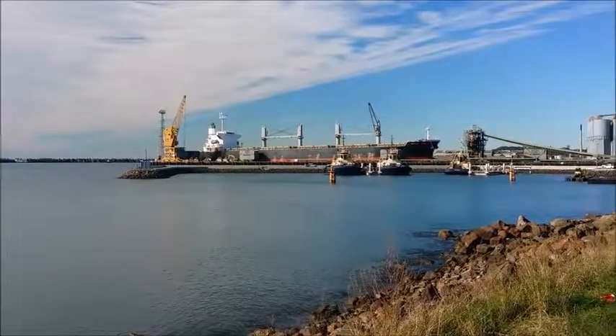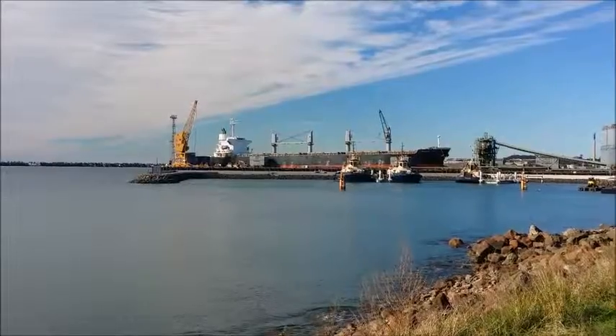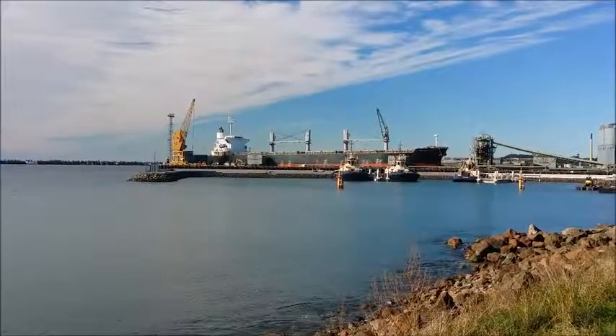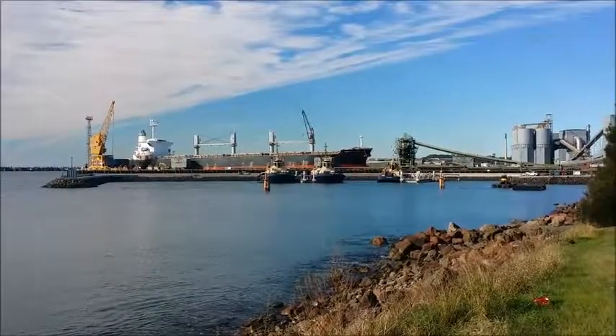Over here, we used to fish over here as kids, would you believe it? It looks like they've rocked it all off and there's no access now anymore. But yeah, look at the size of that strip. It's mad. Beautiful.